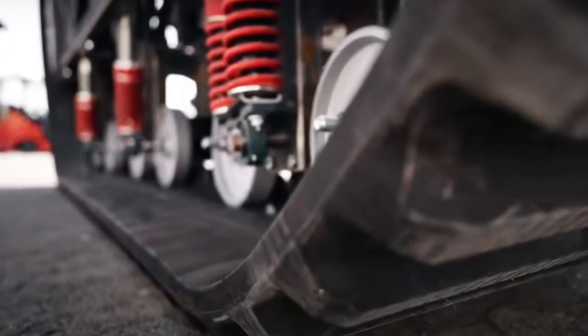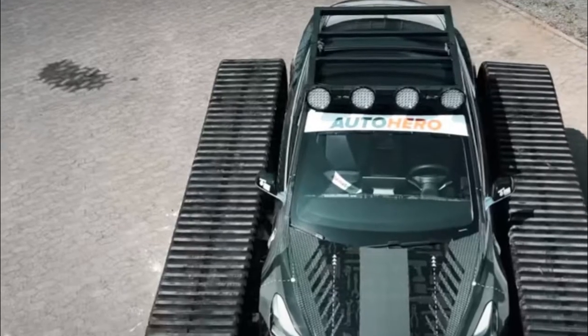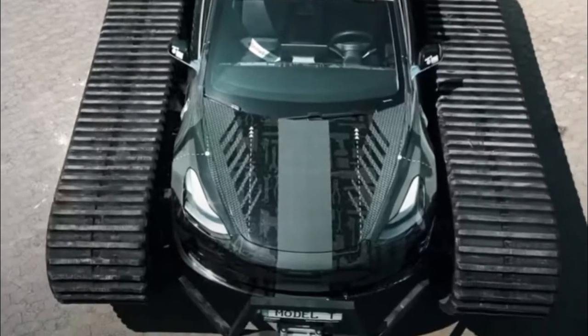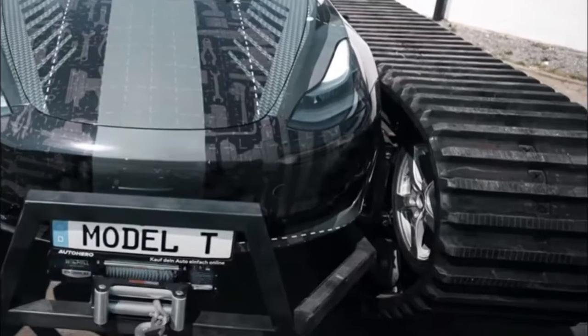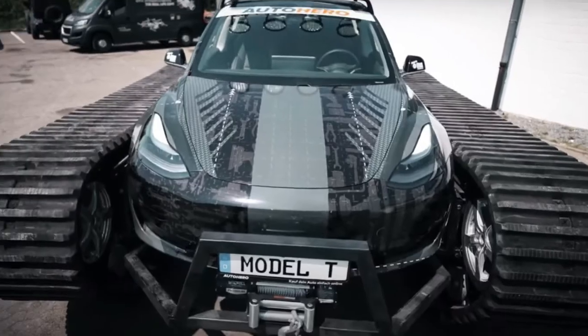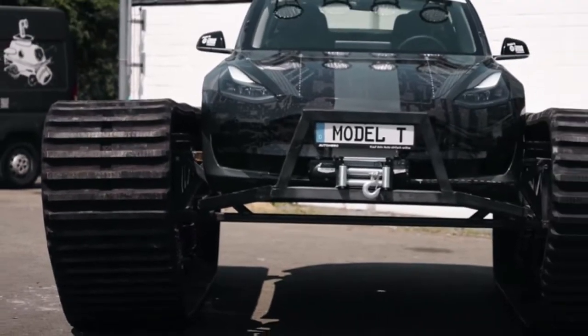If manufacturers see a viable market for building electric ATVs and other recreational vehicles, they'll be more likely to create new products and spread the EV love farther and wider. And electric Tesla tanks are just the tip of the off-road iceberg.